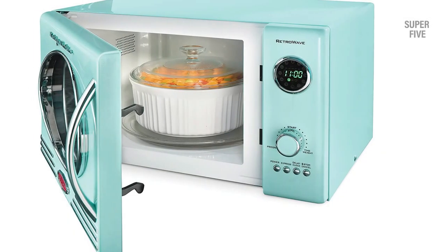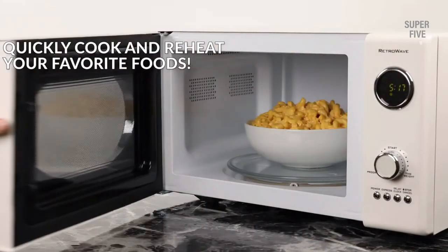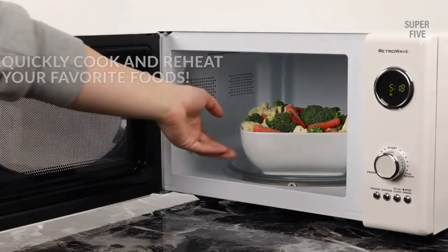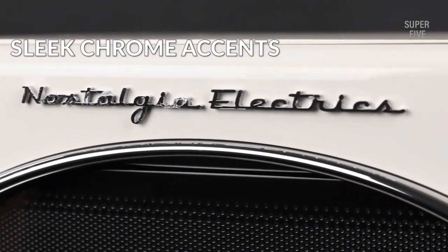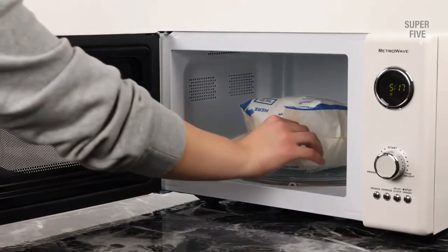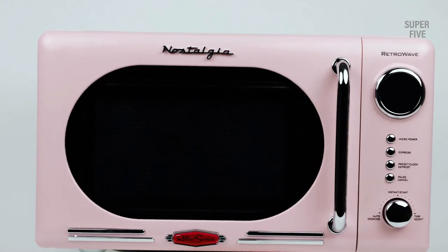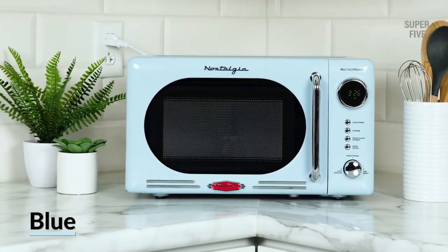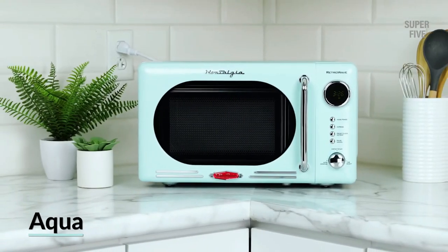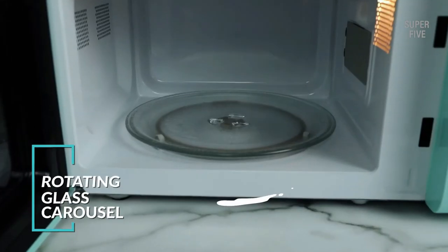If you're looking for a microwave oven that combines style and substance, the Nostalgia RM04AQ is a great option. Pros: it has a unique retro design that will stand out in any kitchen, its compact size is perfect for small kitchens or apartments, it's very affordable making it a great option for budget-minded shoppers, and it comes with a defrost function and 10 power levels. Cons: it doesn't have any fancy features like sensor cooking or a turntable.